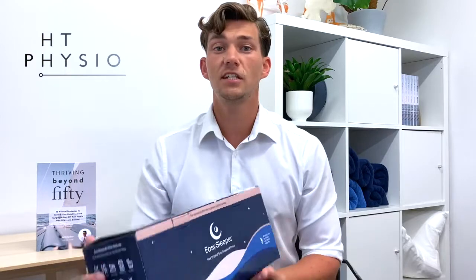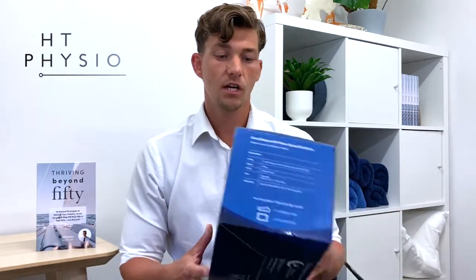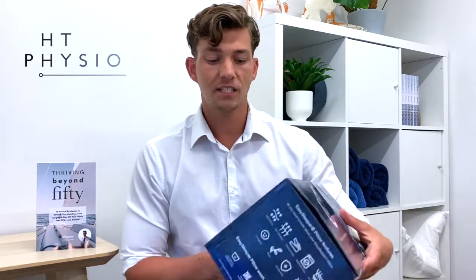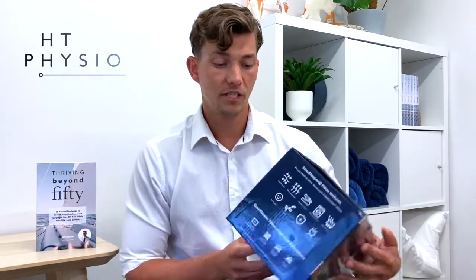The Easy Sleeper Pillow comes really compact in a small box. The box has information on how to use the pillow itself, and it also has instructions inside if you get stuck. Let's have a look at the pillow itself.